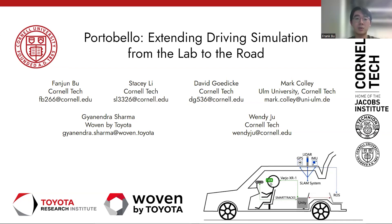This work is a collaboration with my colleagues Stacy Lee, David Goldke, Mark Cauley, Kalandra Sharma, and Professor Wen Di Ju.